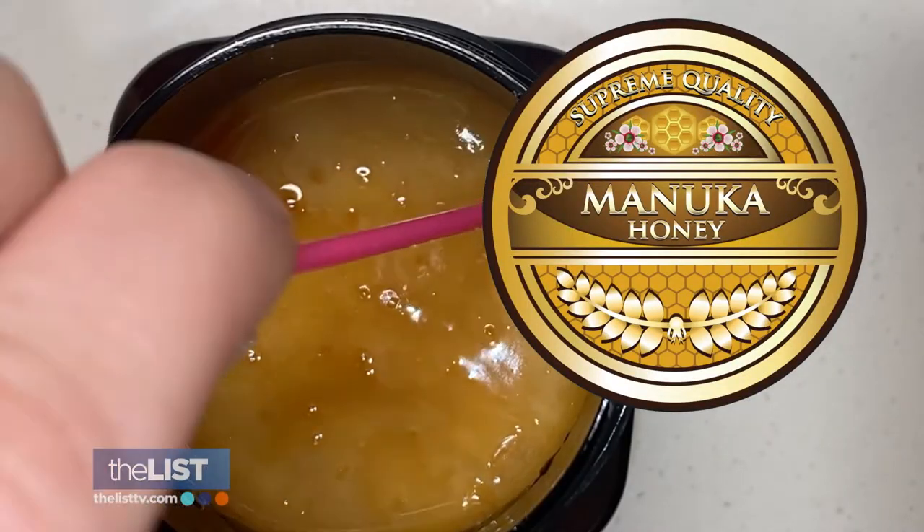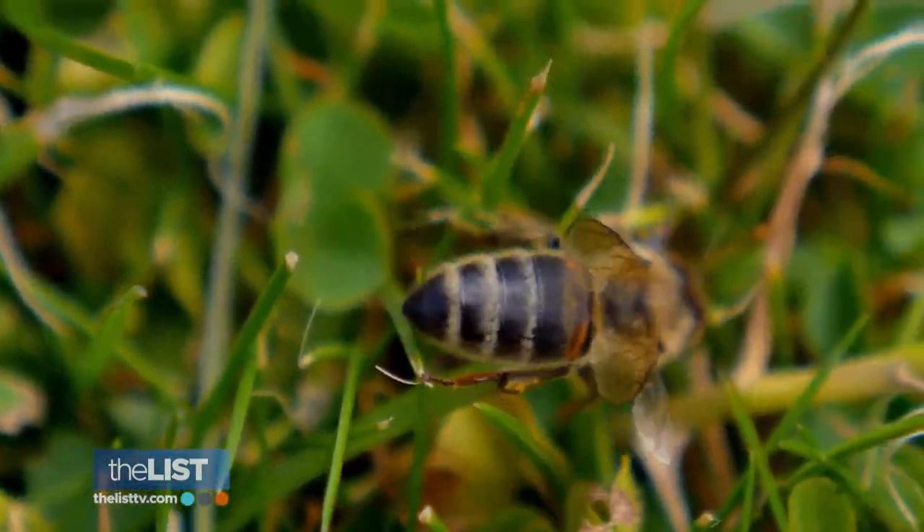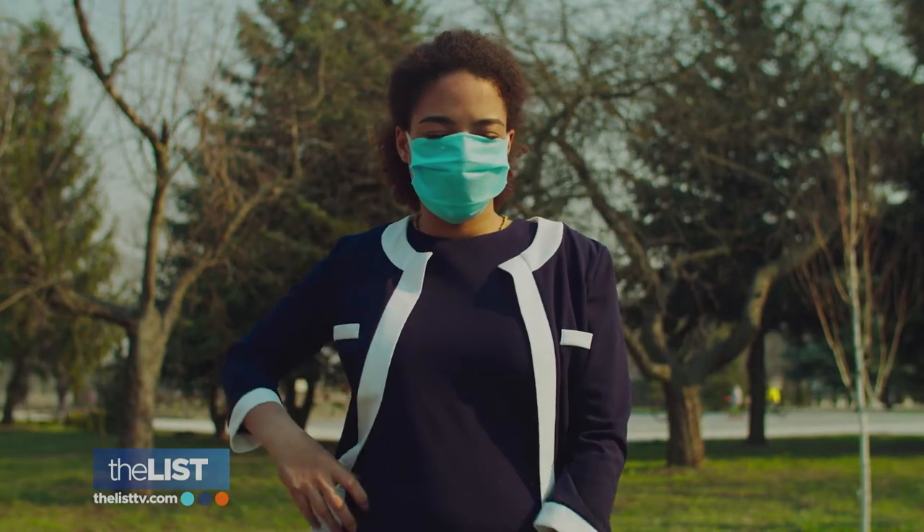There's no downside to using Manuka honey, period, full stop — unless you're allergic to bees. If you're allergic to bees, you've got to be careful with honey. She says you can apply the treatment while wearing your mask or leave it on overnight.